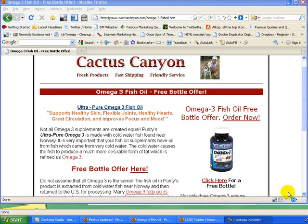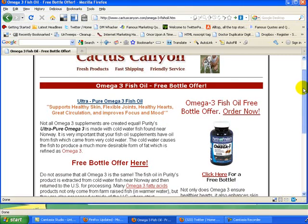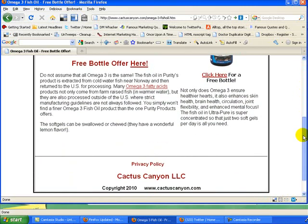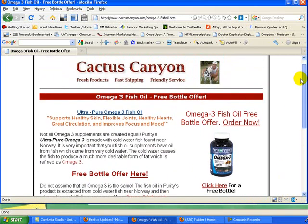Hello, this is Steve Weber with CactusCanyon.com and I'm on our Omega-3 Fish Oil webpage where we talk about and describe for you all the benefits that Omega-3 Fish Oil has. Come here and you can see we have numerous links here about the Omega-3 fatty acids and all the benefits there.